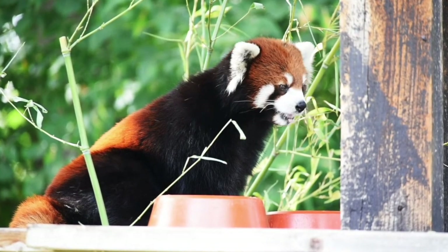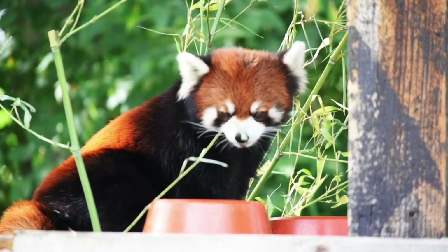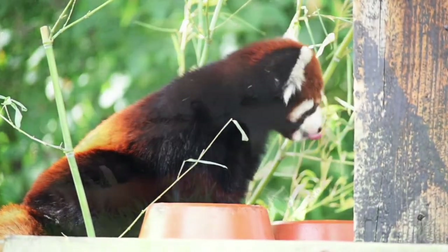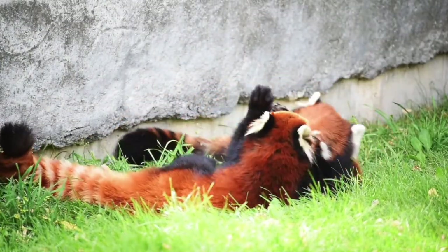For instance, the Red Panda Network hires local people to be forest guardians. These panda pals keep watch over the red pandas in Nepal, replant bamboo, and help paying tourists observe them without disturbing the creatures.